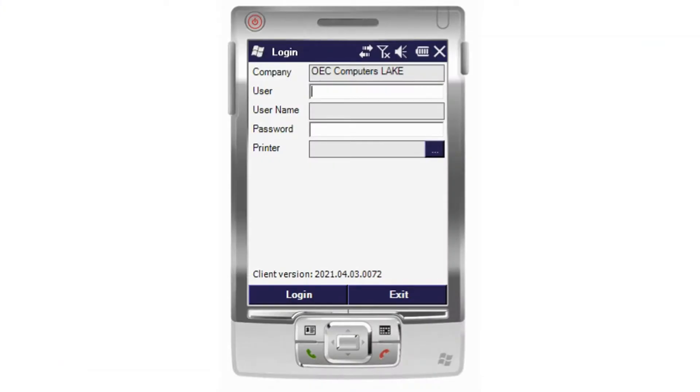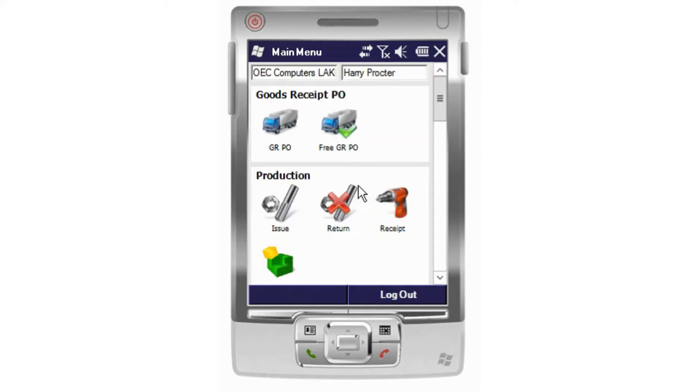I'm going to go ahead and add and save that to the system. Coming back into Progmex Scan, the way that we log in is using our terminal logins. You can see that this is relating to a user and it's also connected to our SAP Business One database. Licenses are based on concurrent licenses. When we log in, we can see all of the actions on this handheld device that we can do.